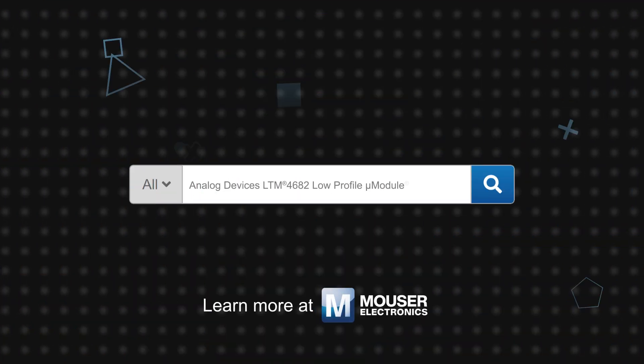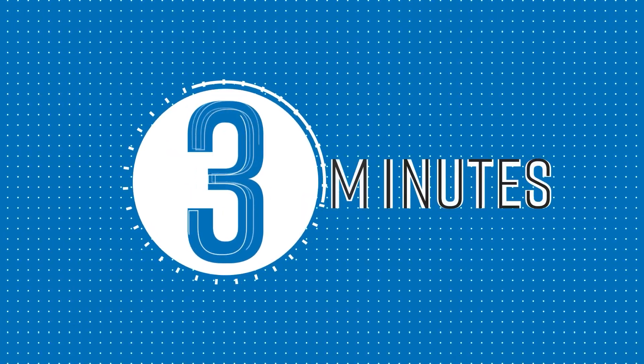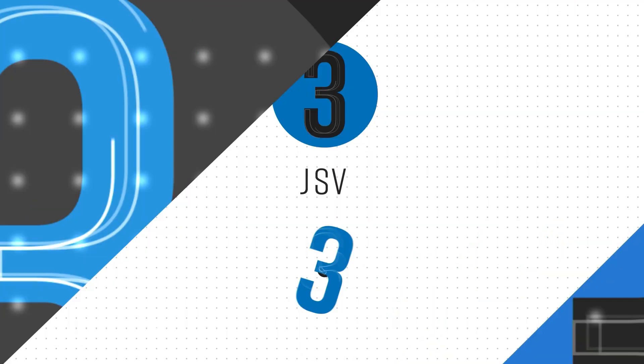Analog Devices LTM4682 Low Profile Micromodule Regulators are available now on Mouser.com. Thank you.